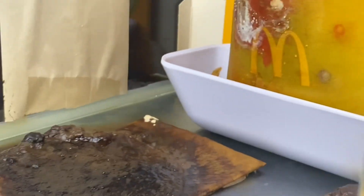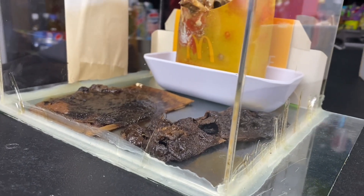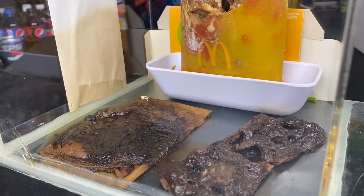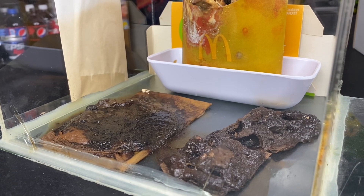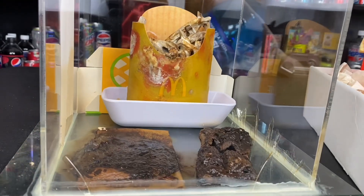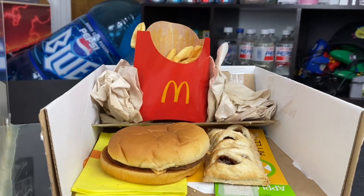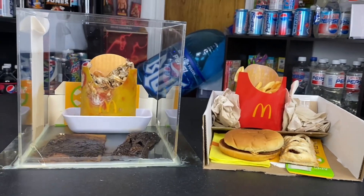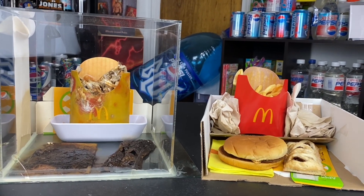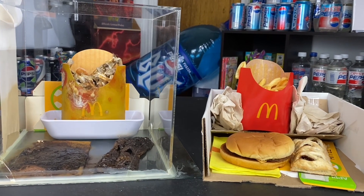The 2020 McDonald's Burger is safe within this box. All of mankind has nothing to worry about — for now. Who knows, maybe once I open this box something may happen. Until then, that is your McDonald's Jewel Box and McDonald's Jewel Unbox Update for June of 2024. Thank you guys for watching and we will see you next month for another update. Peace out.